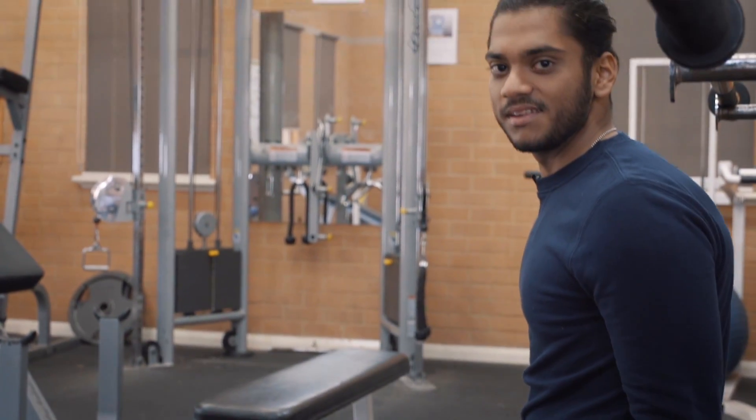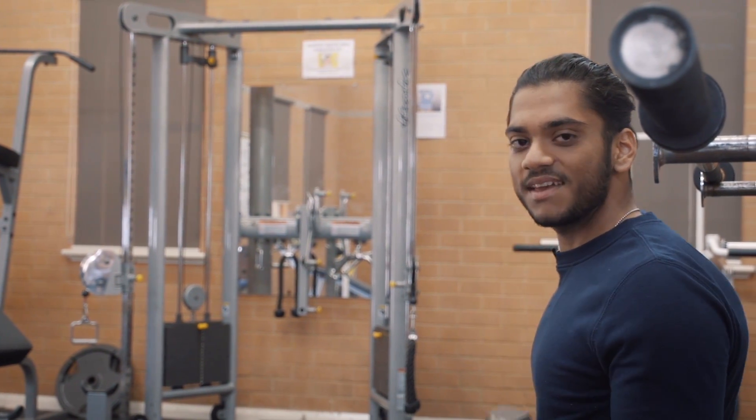This is our gymnasium. We come here to blow off some steam and stay fit.